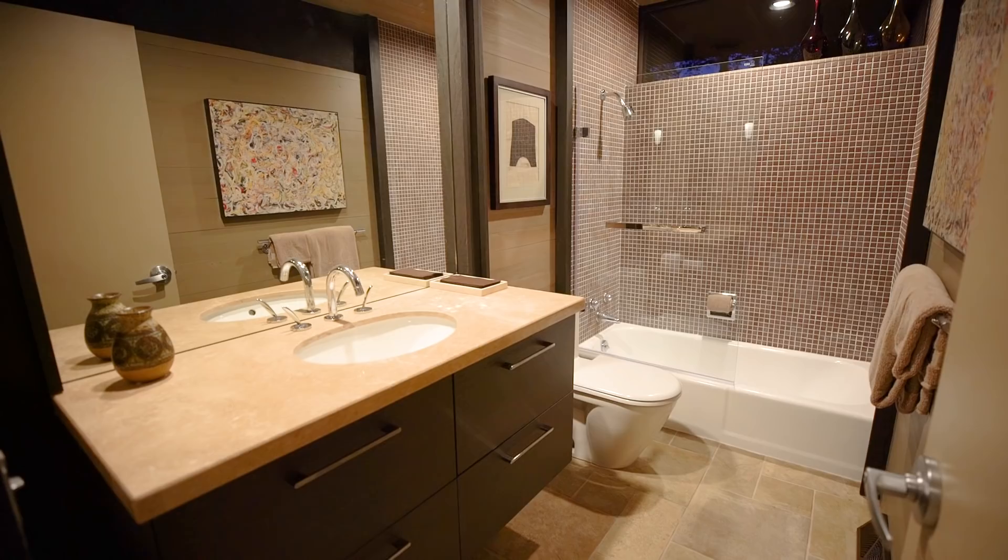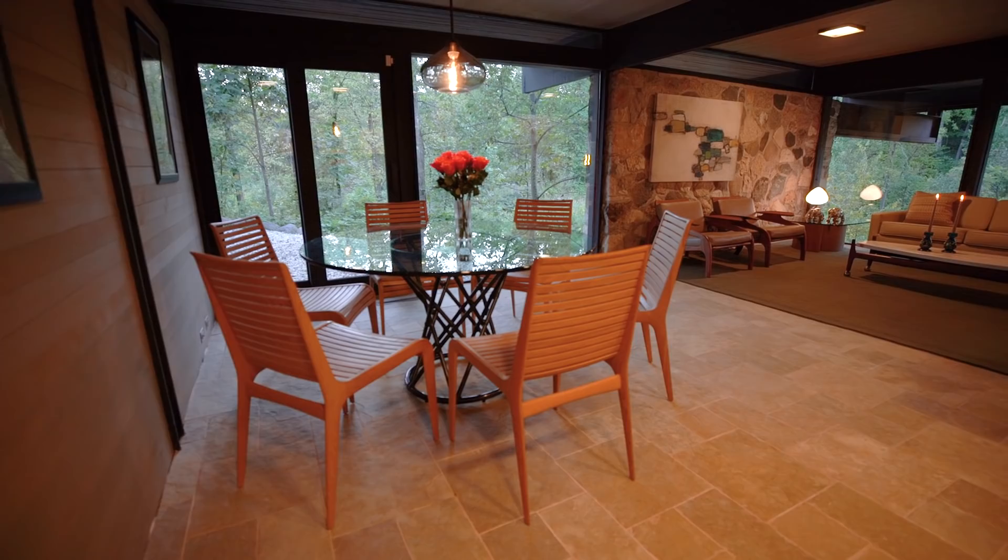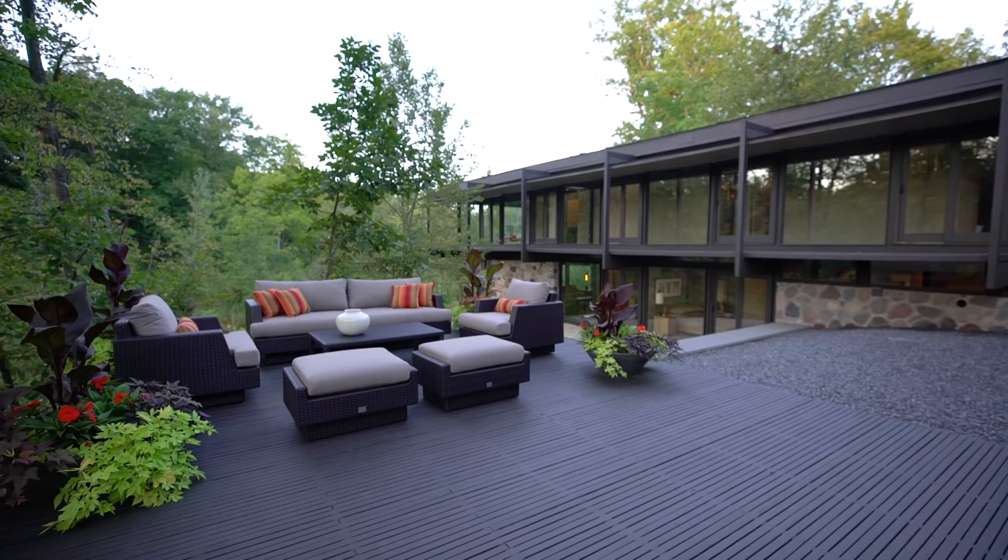The walkout lower level includes the fourth bedroom, another full bath, and a spacious family room with views that rival those anywhere in the home.